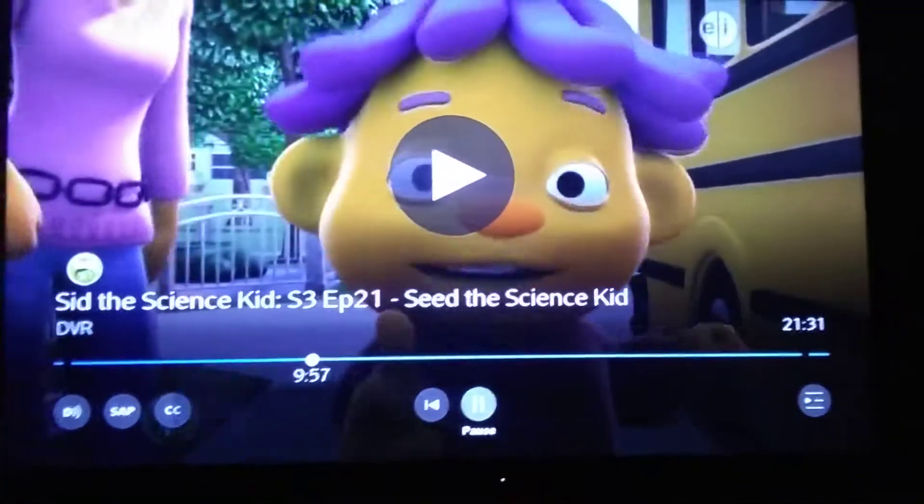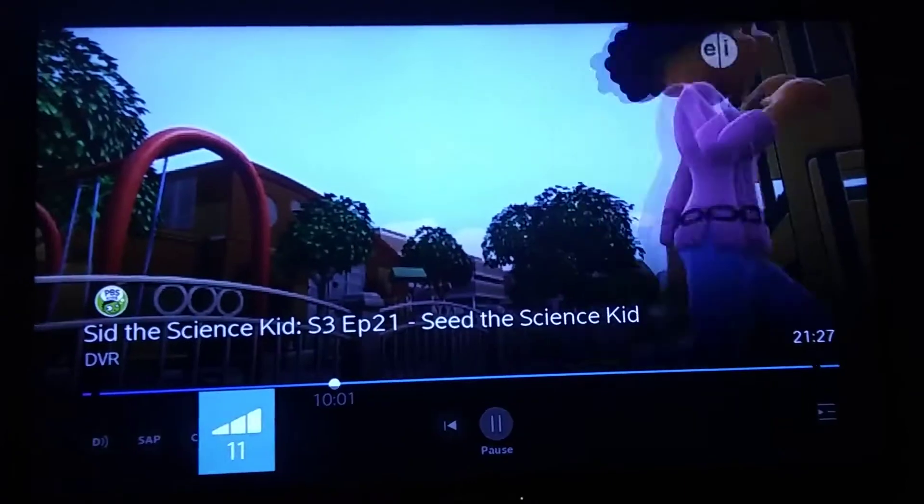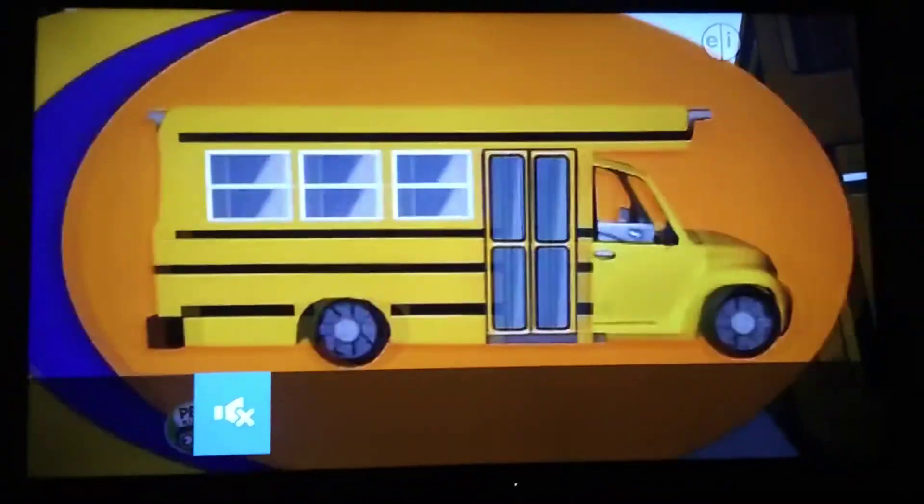Hey, where's Scientist? This is Science Center too! Beatrice Science Center!